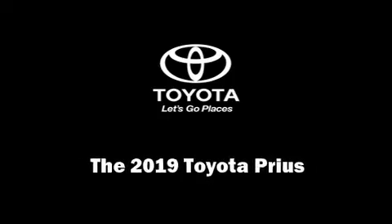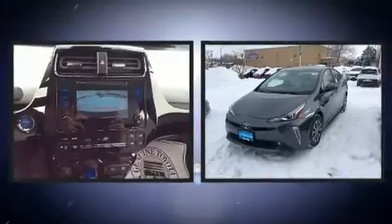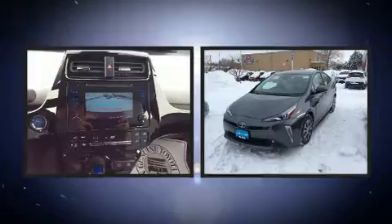Discerning drivers will appreciate the 2019 Toyota Prius. It features all-wheel drive versatility, an automatic transmission, and a 1.8-liter four-cylinder engine.